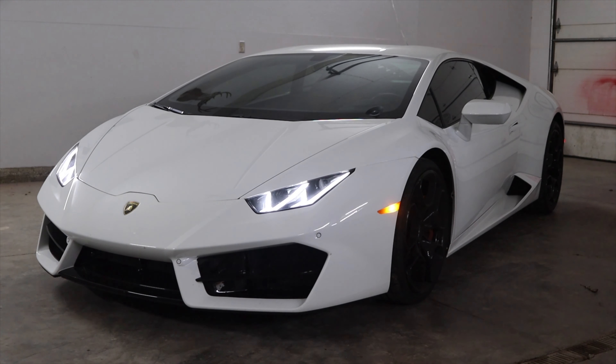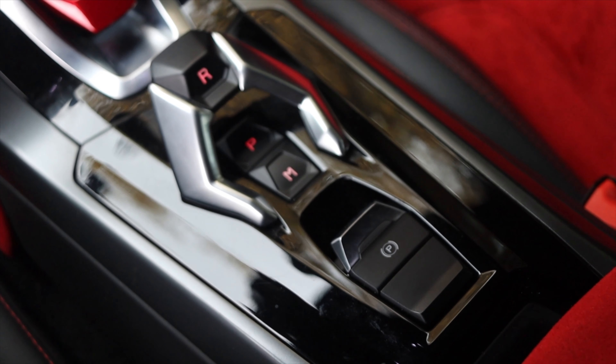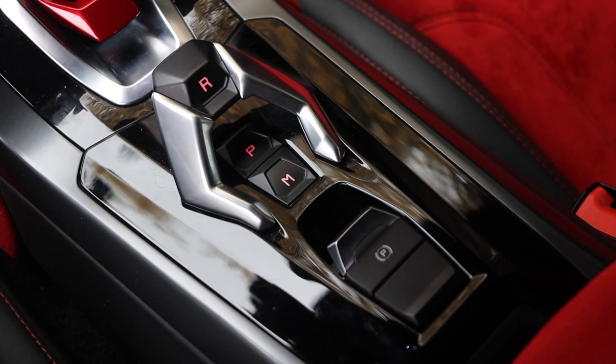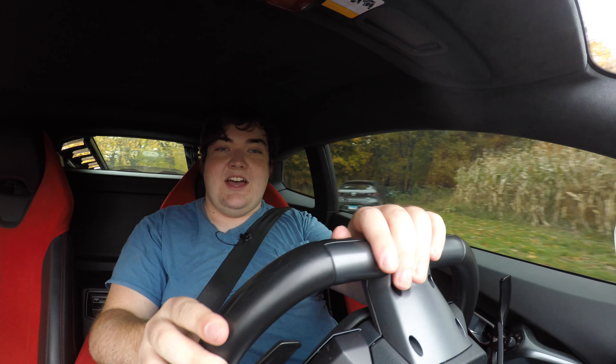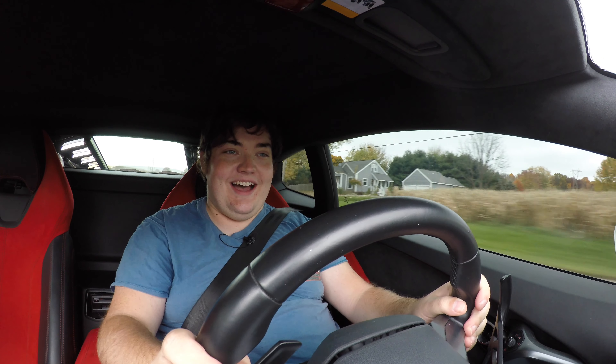My name is Zach, and today I am driving a 2017 Lamborghini Huracan LP580-2. Behind me is a 5.2 liter V10, and down below is a seven-speed dual-clutch transmission. My life is now forever changed. I'm over the moon — I'm driving a Lamborghini Huracan.